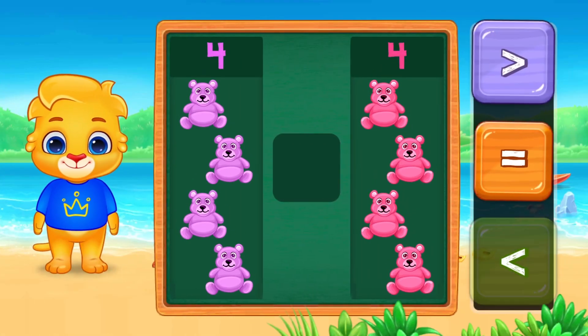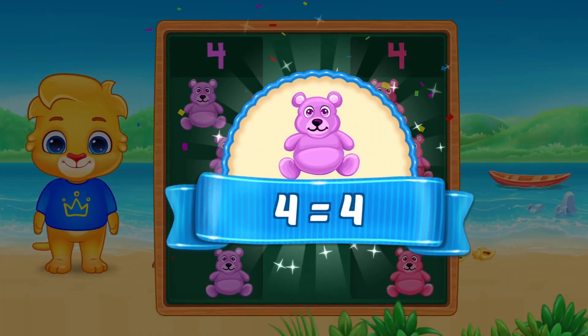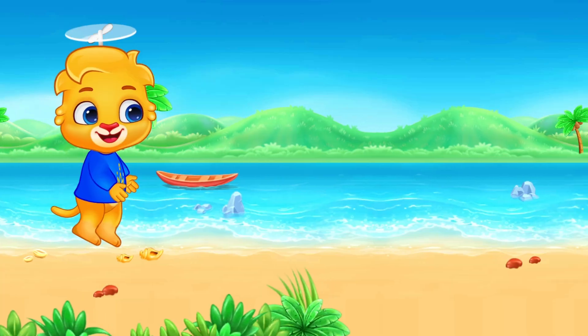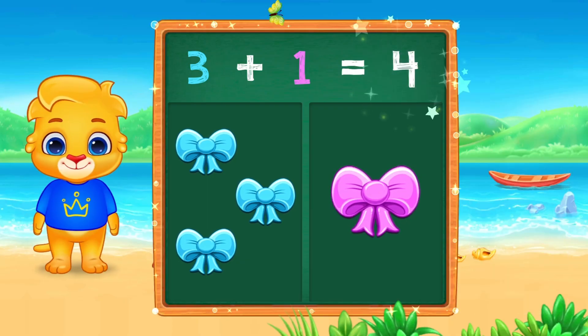Four teddy bears and four teddy bears. They are the same. They are equal. Three bows plus one more. Three plus one equals four.